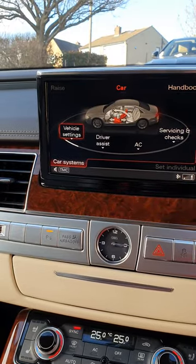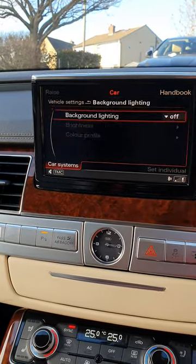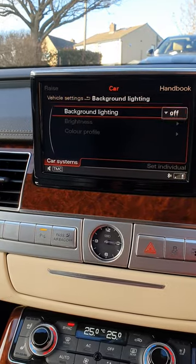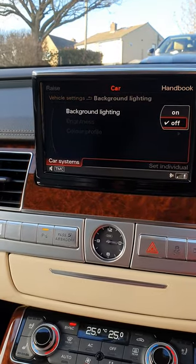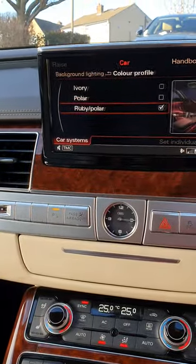You've also got your vehicle settings for the inside — you've got your seatbelt, exterior lights, and ambient lights, which are just the lights inside the cabin. There's little lights in the door, lights come on there, all lights up. You can change the brightness and colour of the ambient lighting on it.